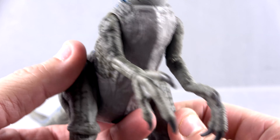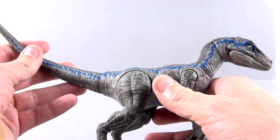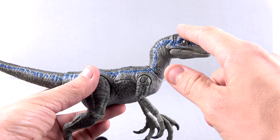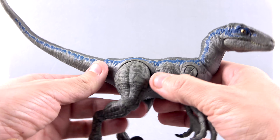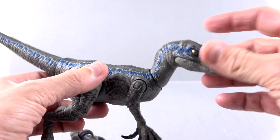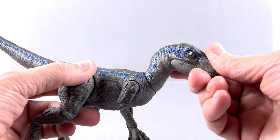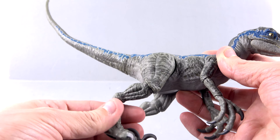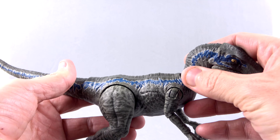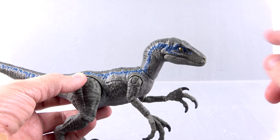All the raptors are basically the same sculpt. One of them — I want to say it was Echo — got into it with Blue at a very young age to determine who'd be in charge, and Echo got a pretty gnarly gash along the side of her head. So in terms of re-releasing figures, Charlie's going to be the same, Delta's pretty much the same. The only one that would need a slight mold difference is Echo, and you could probably just redo the upper portion of the head since that's a separate piece. Hopefully we do get all four — Blue's the only one that's carried through all three Jurassic World films.